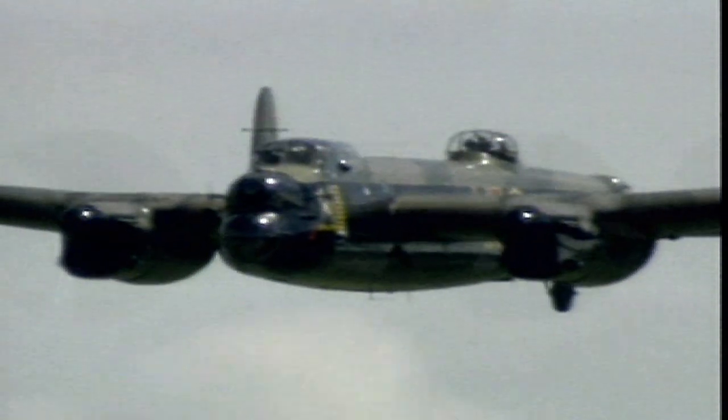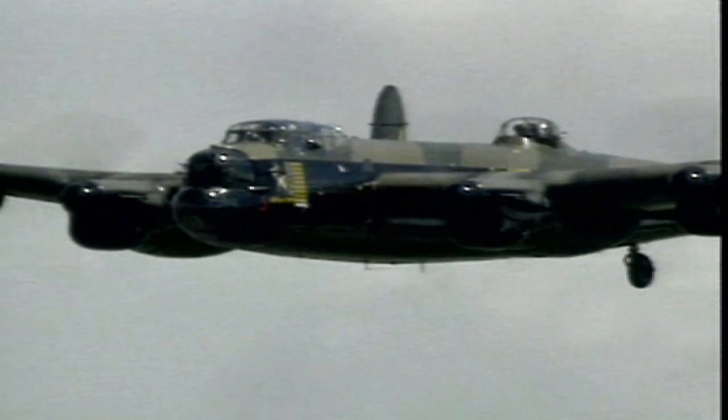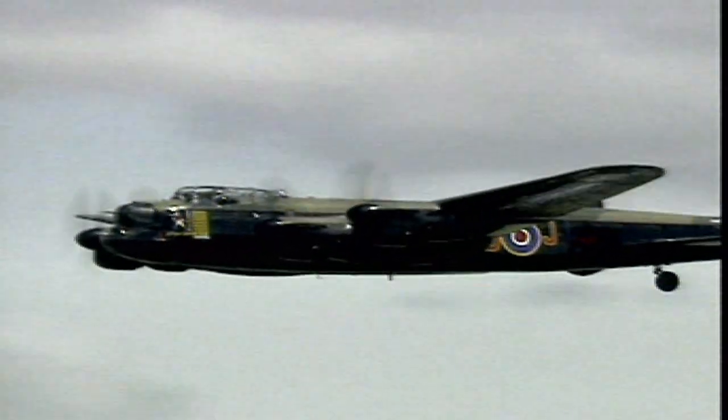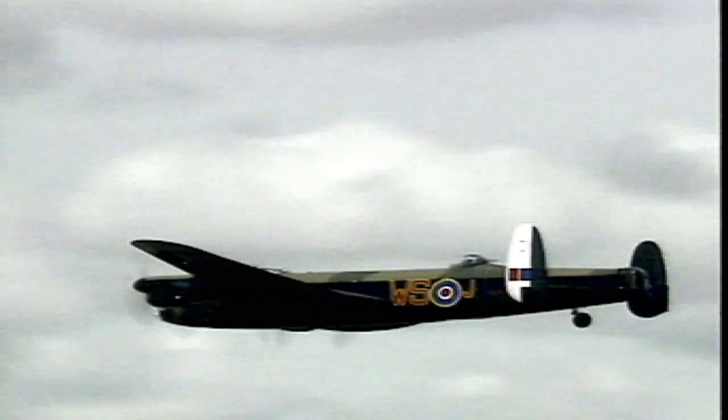The markings on this aeroplane are those of a Lancaster of No. 9 Squadron, which flew on more than 100 operations, including the first attack on the battleship Tirpitz. 9 Squadron's motto, appropriately, is per noctem volamus — we fly through the night. And the black and white on the tail fins indicates the aircraft was a flight leader.